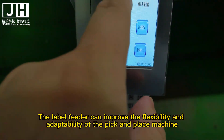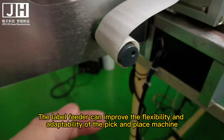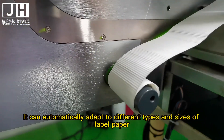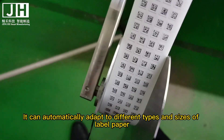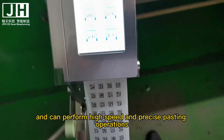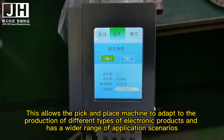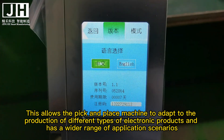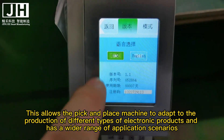3. Adaptability. The label feeder can improve the flexibility and adaptability of the pick and place machine. It can automatically adapt to different types and sizes of label paper, and can perform high-speed and precise pasting operations. This allows the pick and place machine to adapt to the production of different types of electronic products and has a wider range of application scenarios.